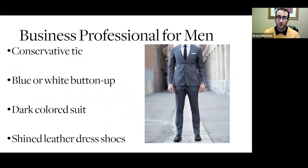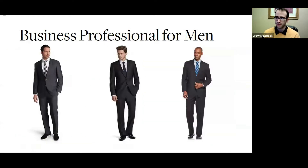Let's talk about how you can dress so you can look your absolute best during a career fair. When it comes to business professional for men, try to keep everything as conservative and clean as possible. Try to keep with a blue or black suit, a white shirt, a conservative tie, and good shoes. These are great examples of some great suits that you can wear during your career fair or even an interview.